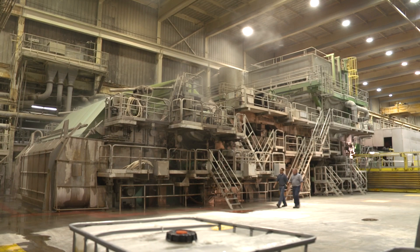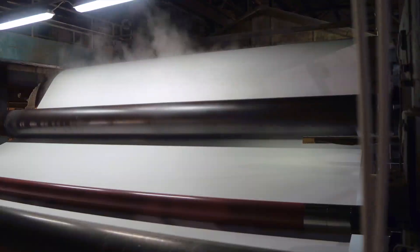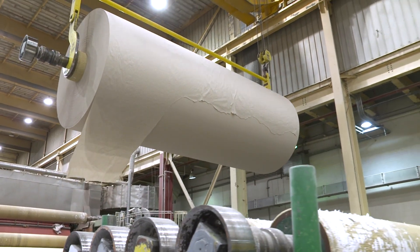The pulp gets fed into one of these big machines. It's really bigger than a football field. And after many steps of squeezing, rolling, and drying, we get these giant rolls of raw tissue called parent rolls.